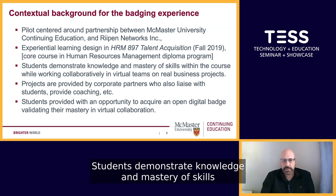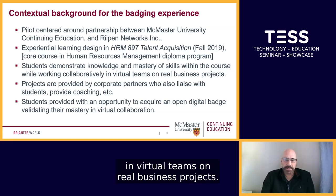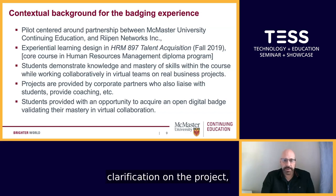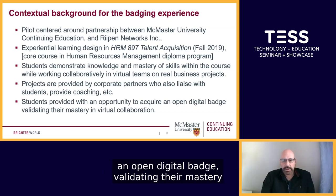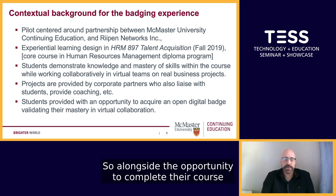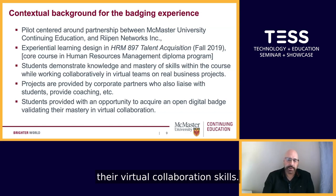Students demonstrate knowledge and mastery of skills within the course while working collaboratively in virtual teams on real business projects. The projects are provided by a corporate partner who also liaises with students, providing coaching, clarification on the project, and additional information or resources. Students were provided with an opportunity to acquire an open digital badge validating their mastery in virtual collaboration, alongside completing their course work and project.